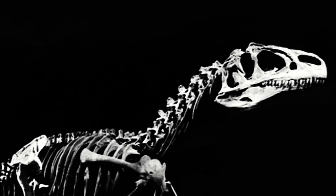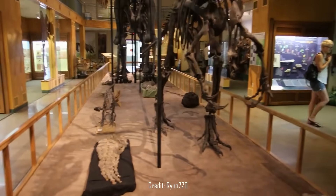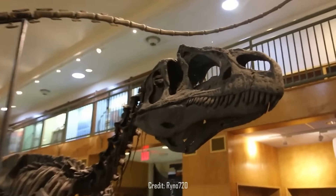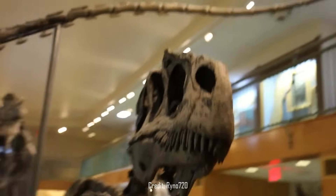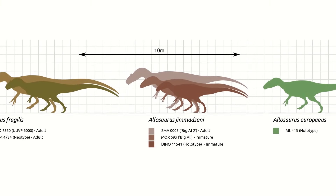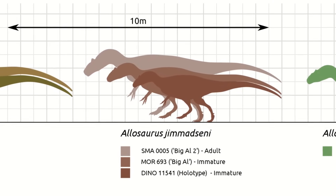It must be stressed that the causes of these injuries are purely speculation on the part of the documentary, as is Big Al's actual sex — despite the name, we can't actually tell whether Big Al was male or female. Nonetheless, the injuries were very real and present on the fossil, giving us great insight into the harsh life of a predator. Insights like this are incredibly rare and result in fossils like Big Al becoming famous, alongside Sue and another Allosaurus called Big Al II, which is even more complete and slightly bigger at around 8 meters or 26 feet long.